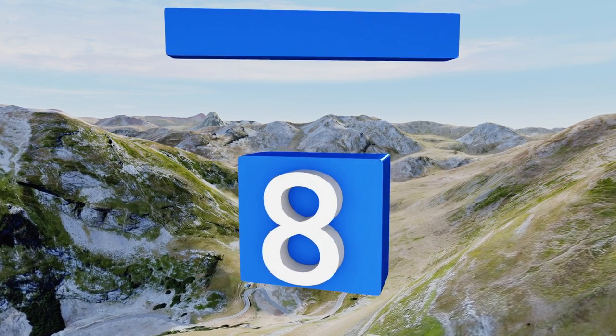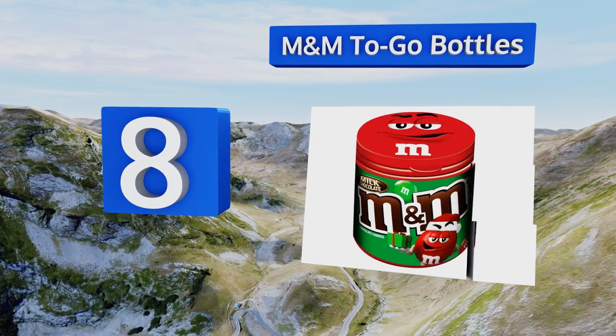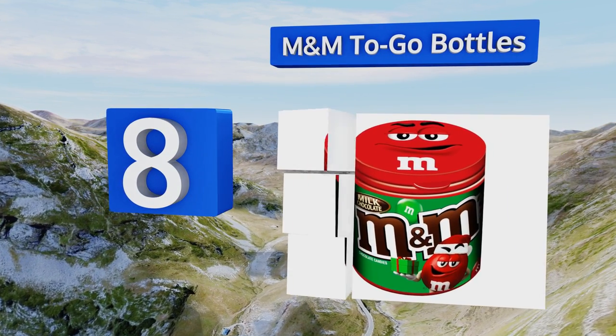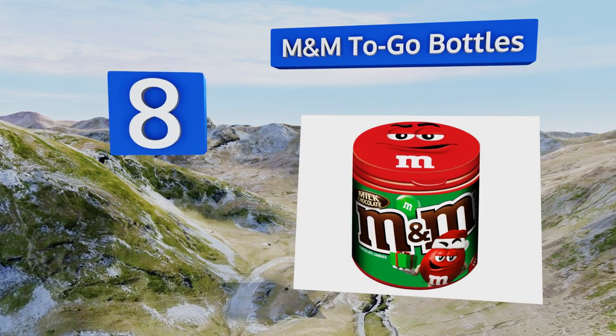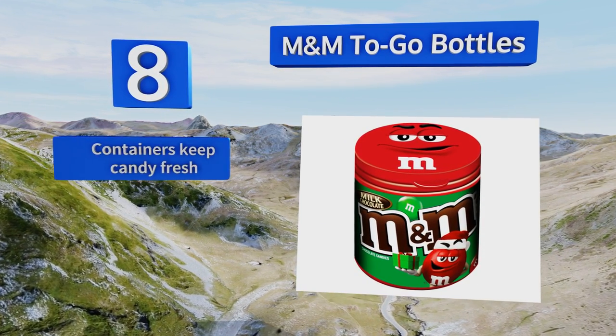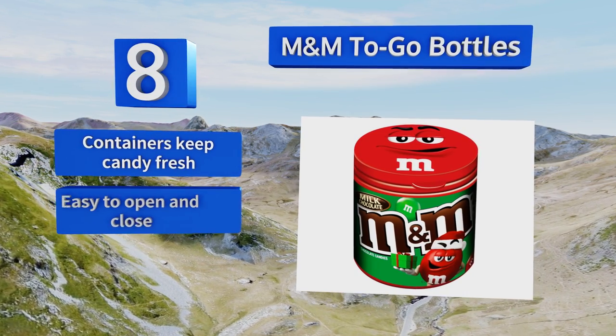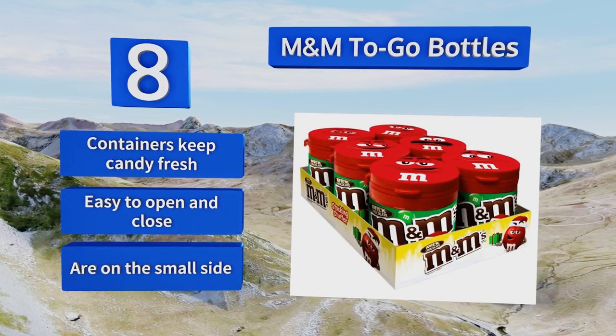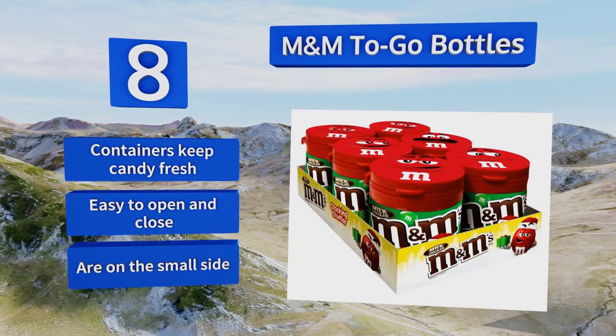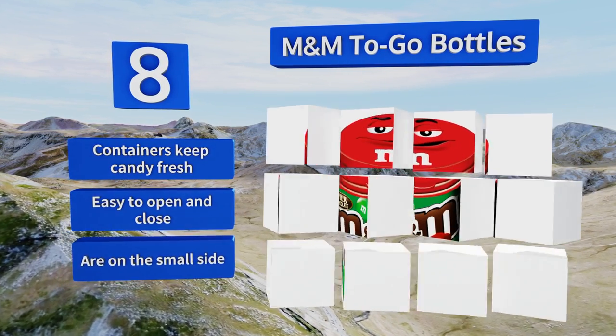Coming in at number eight, share a little sweetness this Christmas with these M&M To Go bottles. Each container in the six-pack has three and a half ounces of treats inside, and the famous thin candy shells will ensure the chocolate won't melt even if you hung the stockings a little too close to the fire. The containers keep the candy fresh and they're easy to open and close, however they are on the small side.